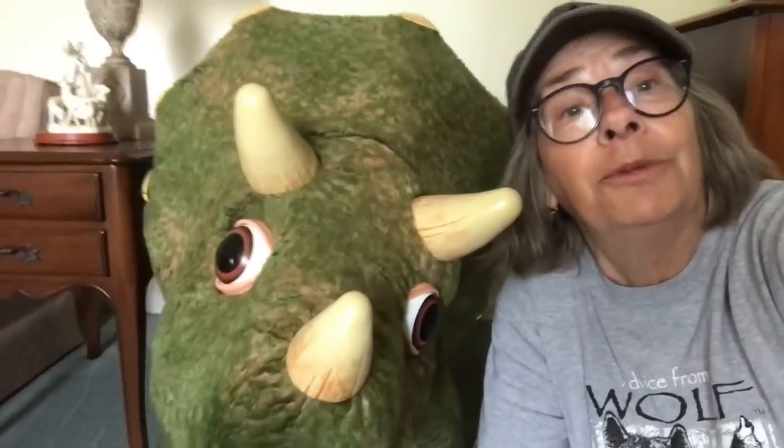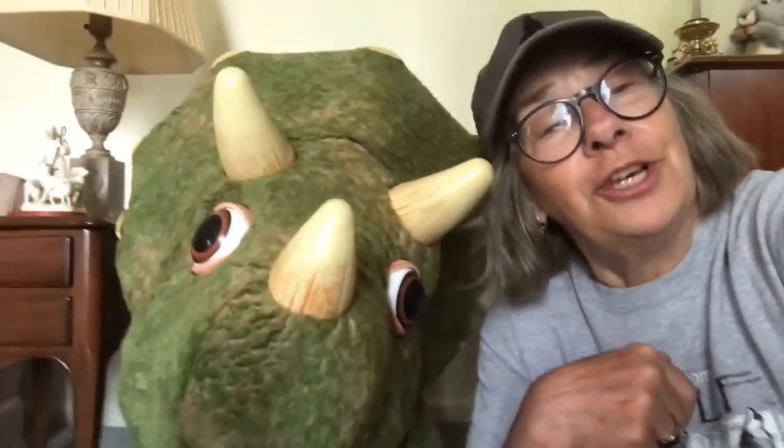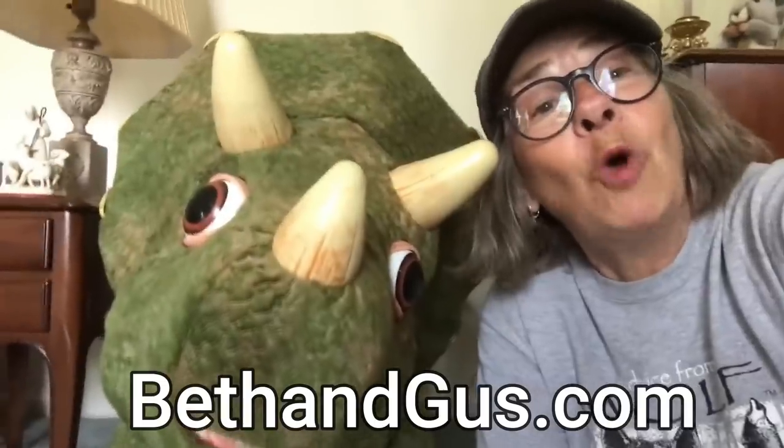Anyway, just wanted to let you know that Gus and I are scrappers, and we invite all of you Shane Man TV fans to come and check out our channel — Beth and Gus Story Time — where we read stories to kids. Hope to see you there!